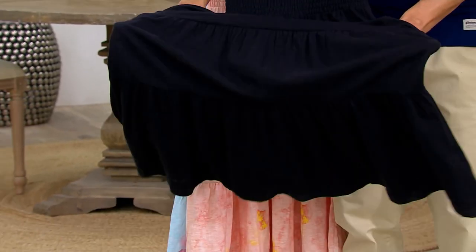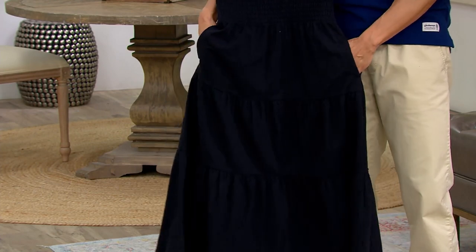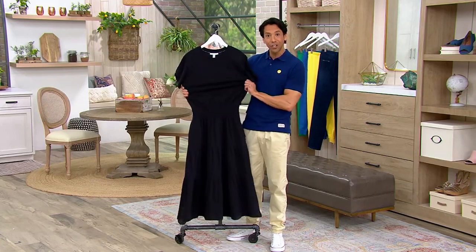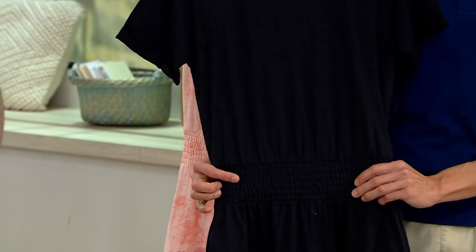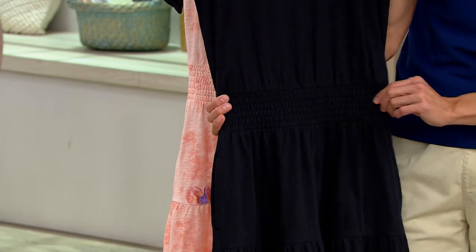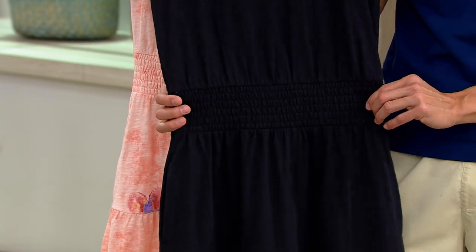That beautiful big flowy skirt is so feminine and fun. This is 100% cotton, so you're going to get a lot of stretch in addition to that beautiful shaper right on there. The belt is kind of already built in with the smocking, but you also have the option of whether or not you want to belt it additionally.